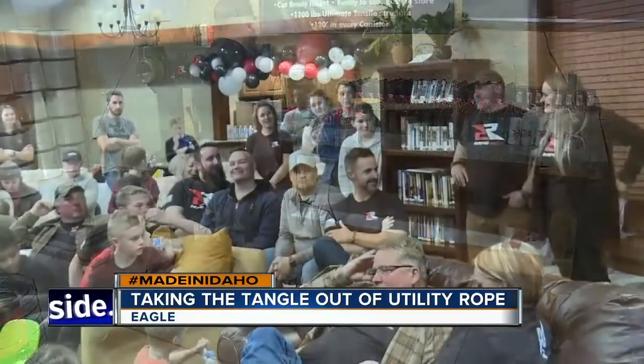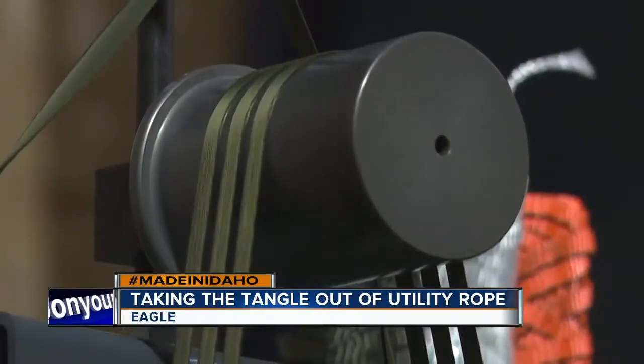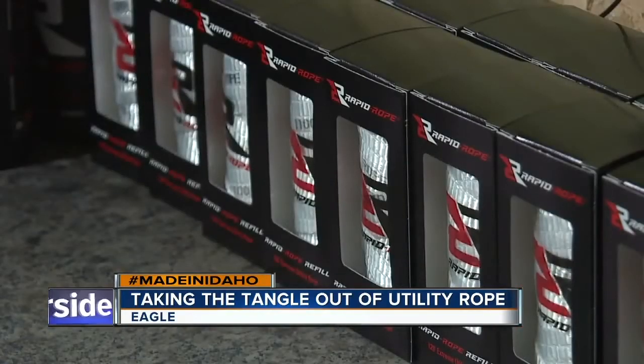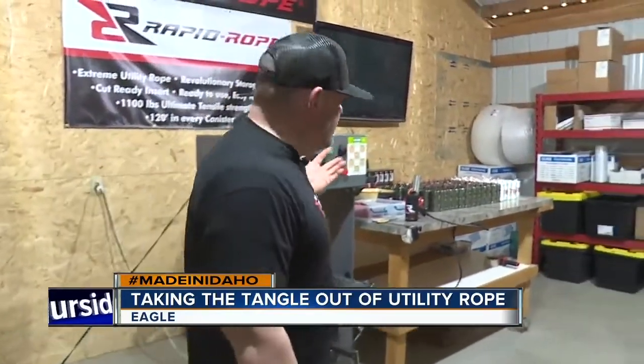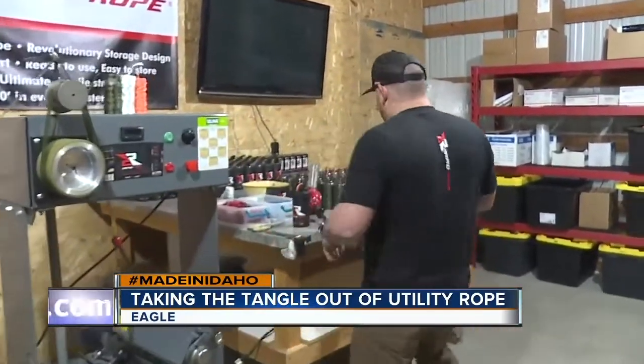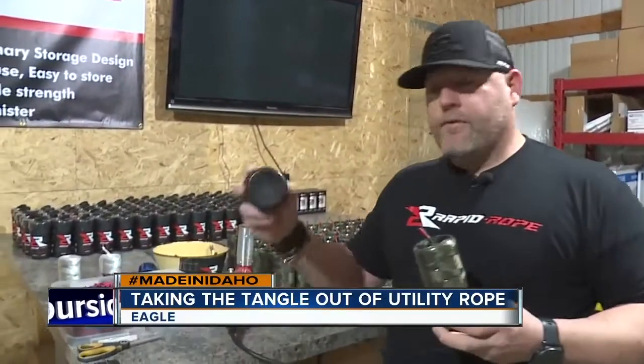It's then wound by Chris and Jeannie and a small army of family and friends into 120-foot coils that fill containers that can fit in your cup holder. We take it from bulk, through our machine, we wind our cartridges, and we wind them down for each cartridge to fit inside of our canisters.